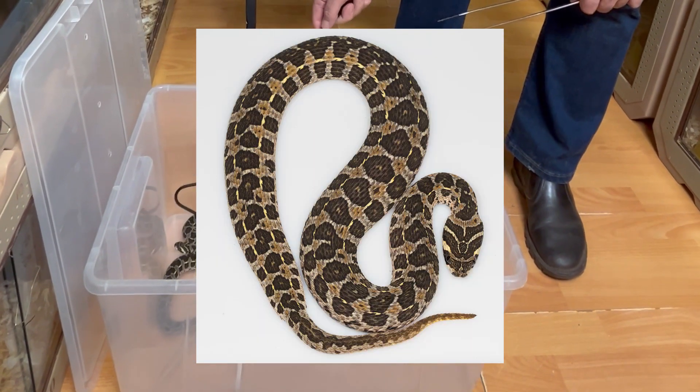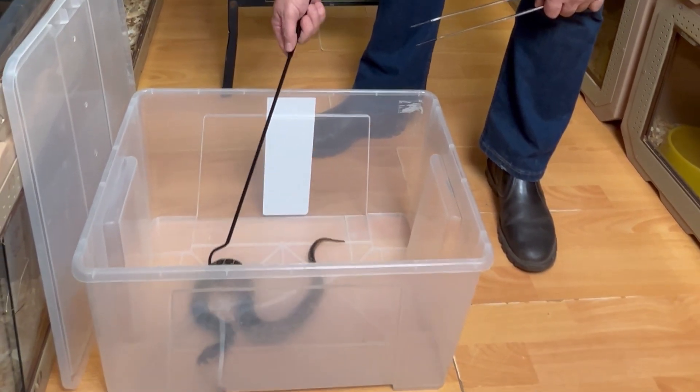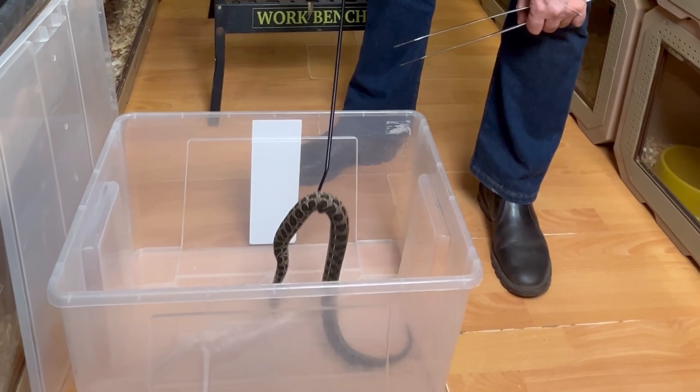These snakes are found in the southern parts of Malawi, they are distributed in the north of Zambia, and also found in a small part of Tanzania.